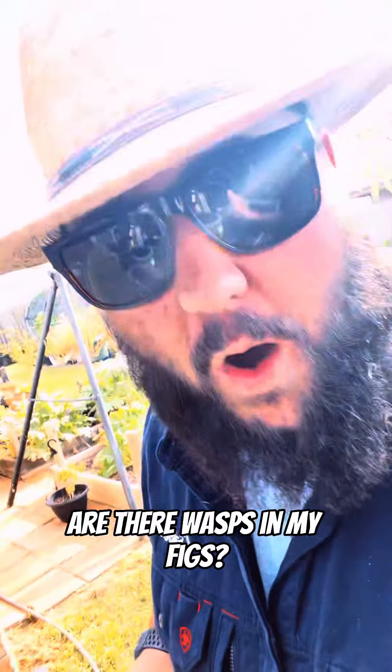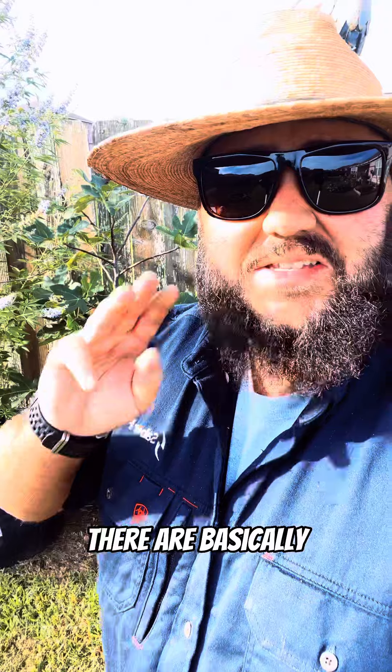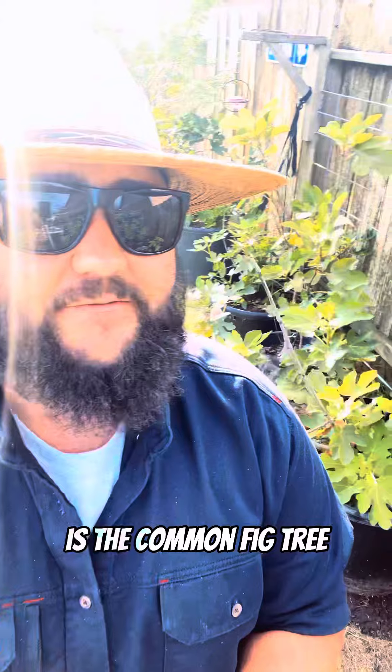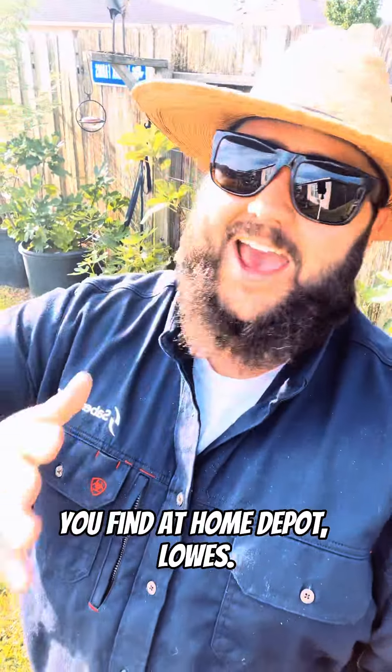All right, it's time to set the record straight: are there wasps in my figs? The answer is, it's complicated. There are basically three different varieties of edible fig trees. The most popular fig tree here in the United States is the common fig tree — these are your Brown Turkeys, Black Missions, all the stuff you find at Home Depot and Lowe's.